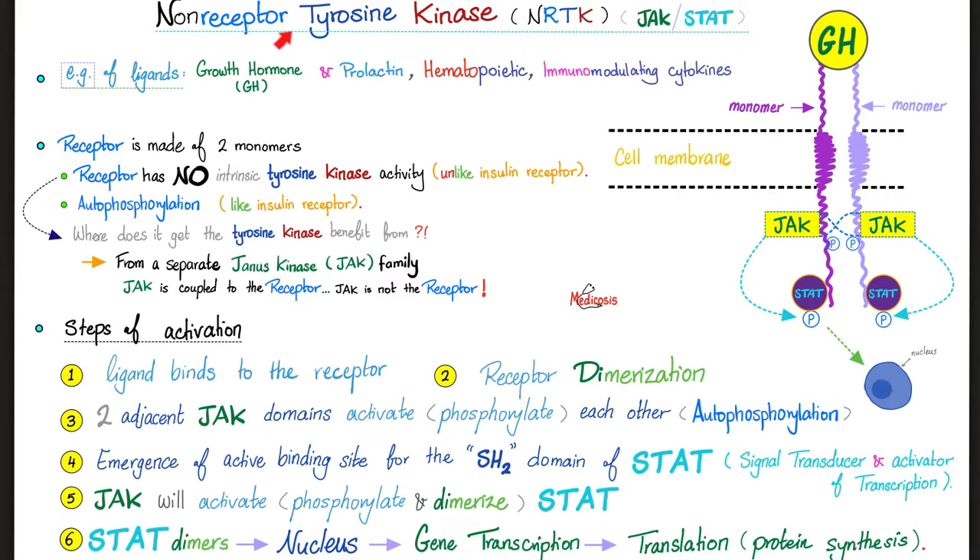Short stature has many causes in pediatrics. Four causes to note: a growth hormone problem — just short; a growth hormone and gonadotropin problem — short and cannot have babies; congenital hypothyroidism — short, cannot have babies, and intellectual disability; and achondroplasia. All of that was hyposecretion of growth hormone.